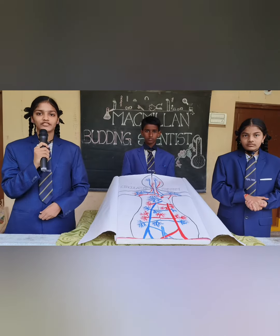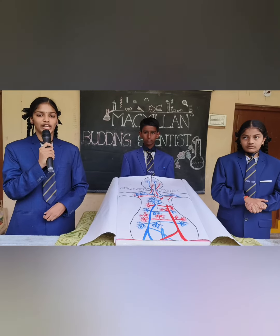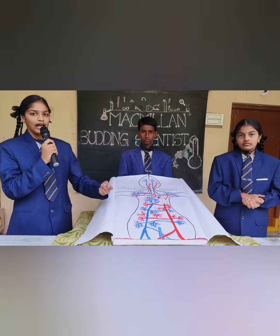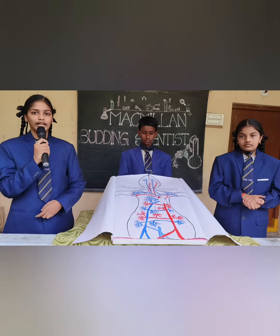There are essentially two types of circulations: systemic circulation and pulmonary circulation. The systemic circulation represents the red color and pulmonary circulation represents the blue color.